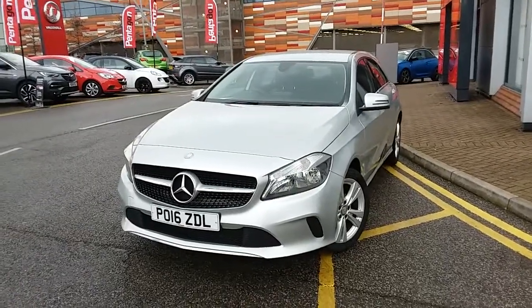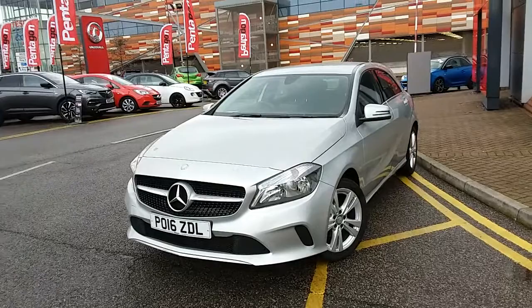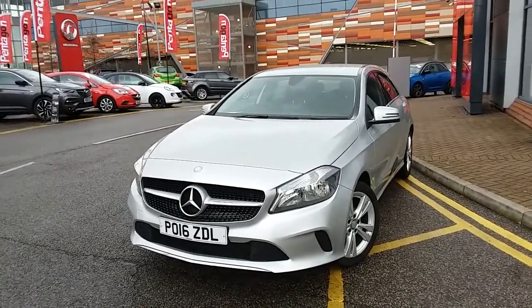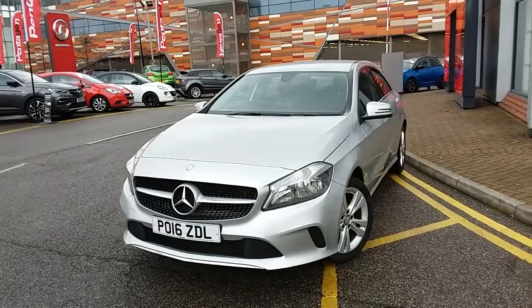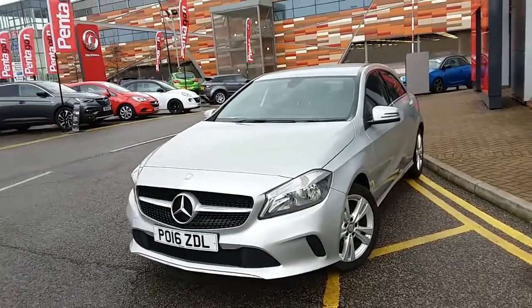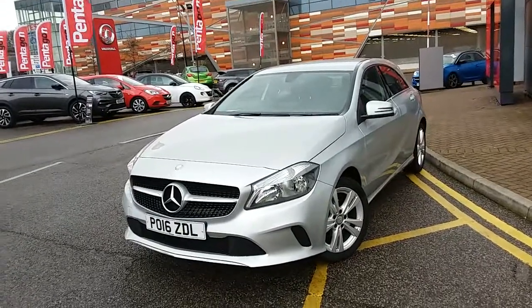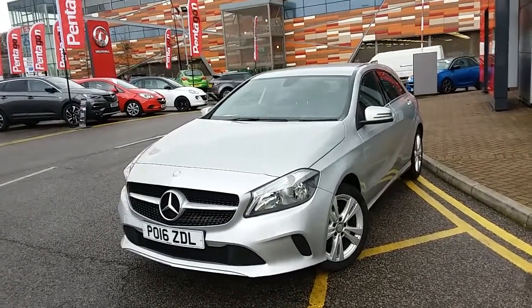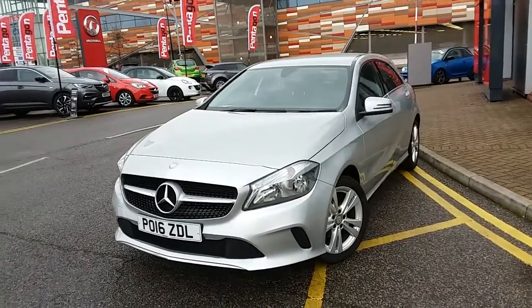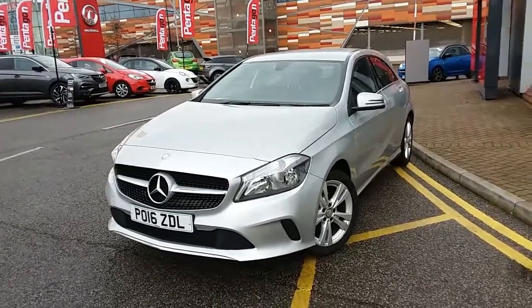Welcome to our 2016 Mercedes-Benz A-Class A180D Sport. This car has a 1.5 litre diesel engine which produces 109 brake horsepower and runs around 72.4 miles to the gallon. This car has only had two previous owners and comes with a full service history, as well as our network Q warranty which is 12 months as standard, includes 12 months roadside assistance and full mileage and HPI checks just for your peace of mind.